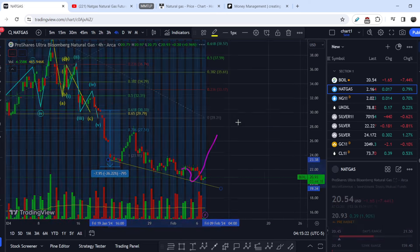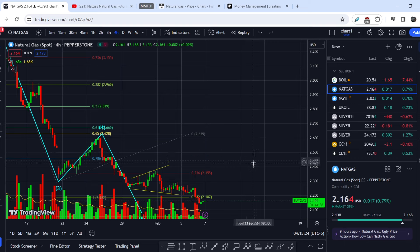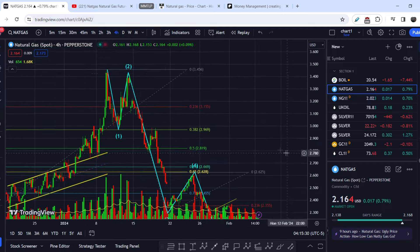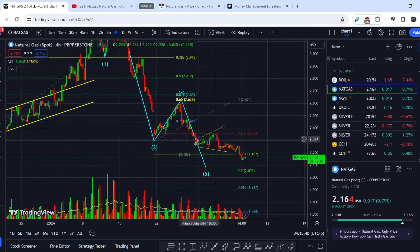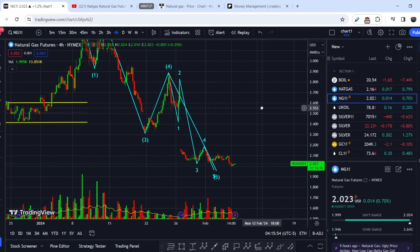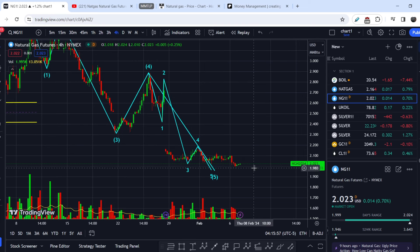If you take a look at natural gas spot prices, my main assumption was that we had to complete the last leg of the wave from the top at $3.42, established on January 12th. You can see we are near the range where we might land, and my assumption was that we should land somewhere at the $2 mark. Natural gas futures show quite similar price action, with the range of support also around $2 — and we are basically at that range already, which is why we might have a trend reversal in the upcoming week.